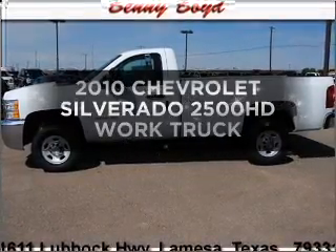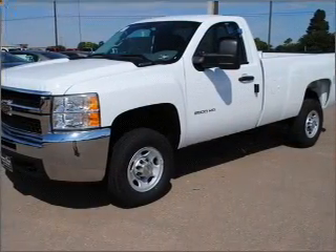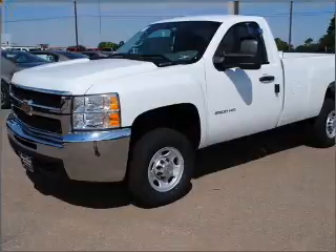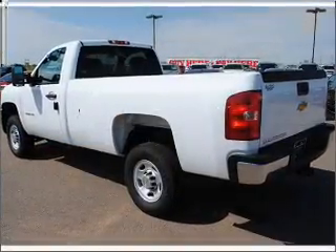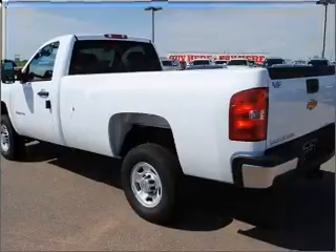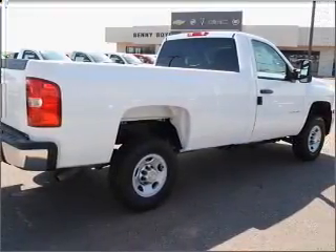Get noticed in this 2010 Chevrolet Silverado 2500 HD. This is the set of wheels you've been looking for. With a powerful 8-cylinder engine that responds smoothly to its automatic transmission. Premium wheels give a more luxurious look. Brake safely with the anti-lock braking system.